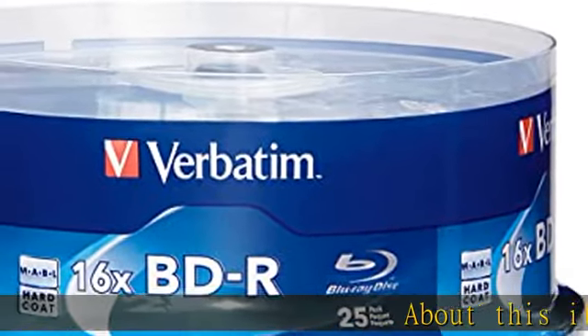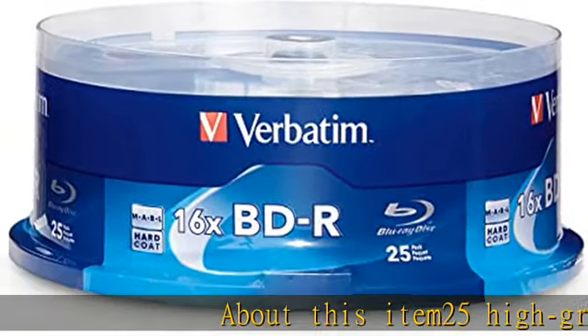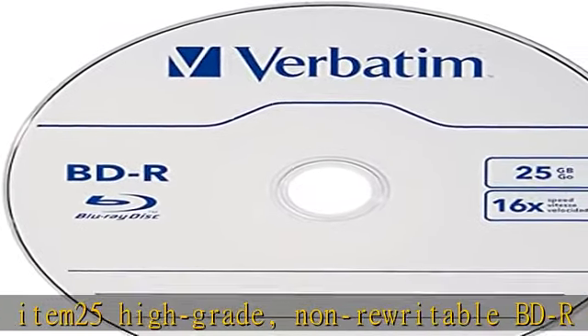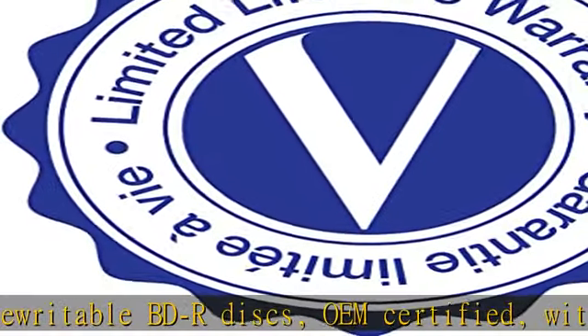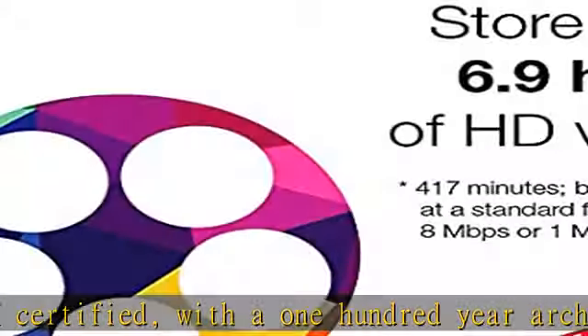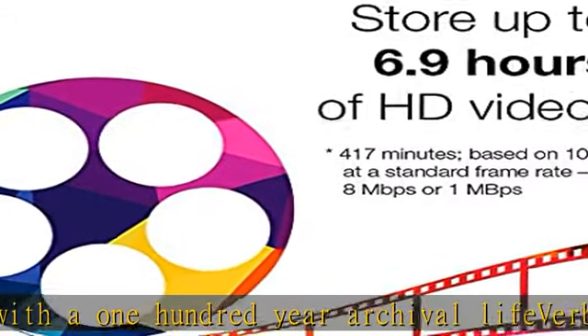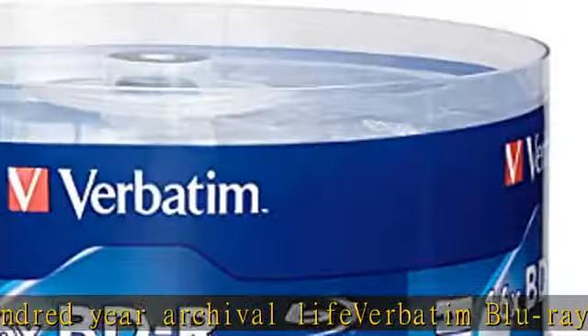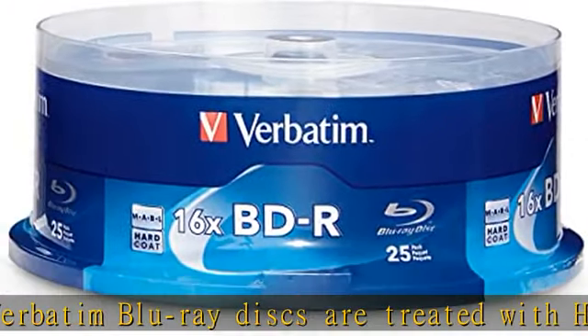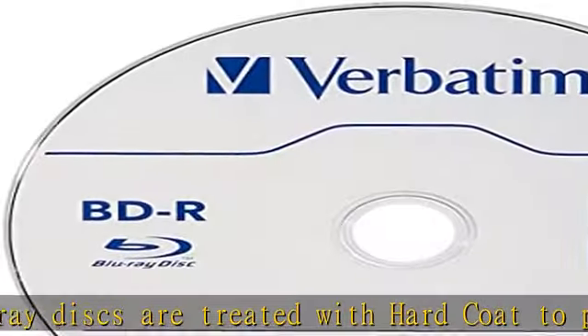About this item: 25 high-grade, non-rewritable BDR discs, OEM certified, with a 100-year archival life. Verbatim Blu-ray discs are treated with hard coat to prevent scratches, resist fingerprints, and reduce dust build-up. Single-layer discs with up to 25 GB of storage space to back up your HD video, music, and photos with superb resolution and amazing sound quality. Up to 16x write speed.